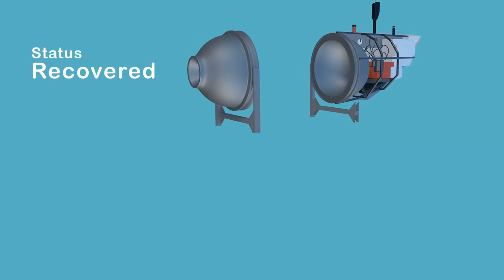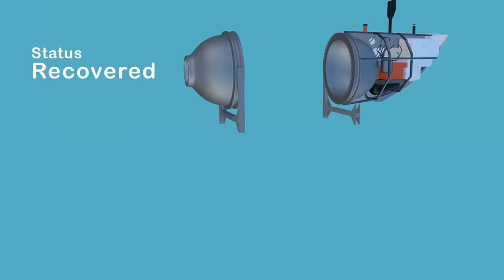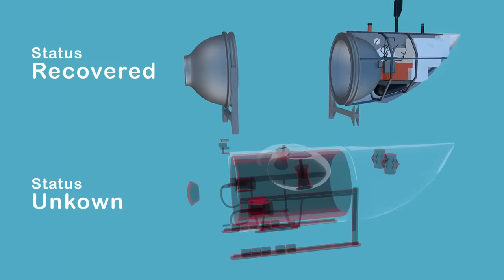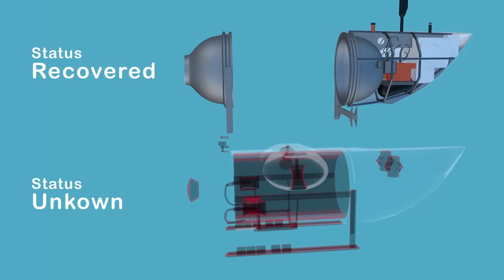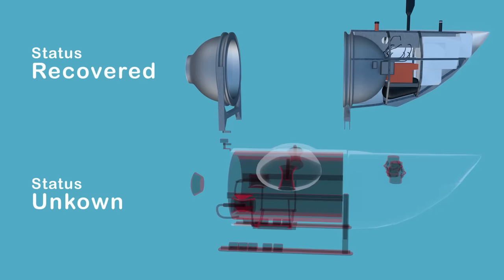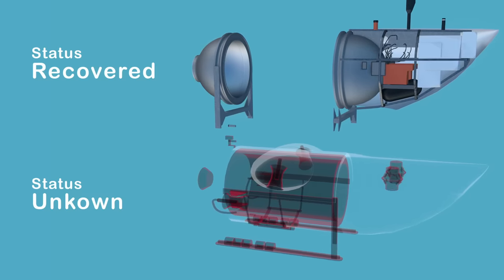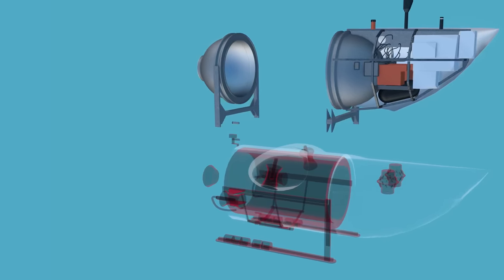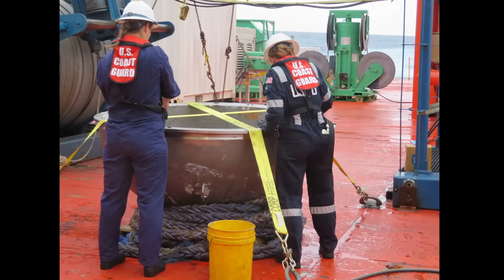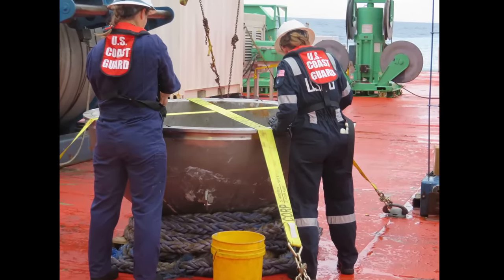These are the parts which are confirmed recovered from the June 18th implosion. We don't know how much of the rest has been salvaged and if the acrylic viewport has been found. A second recovery mission in early October retrieved the aft pressure dome and other unspecified wreckage. This photo of the titanium hemisphere was the only image released from the second operation.